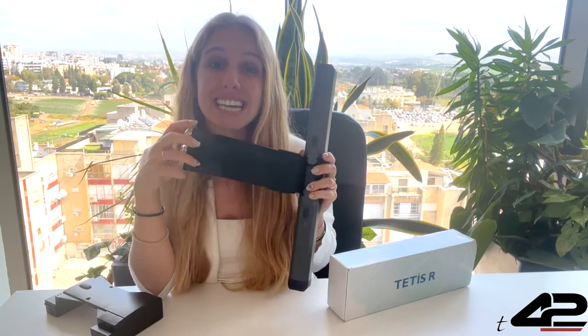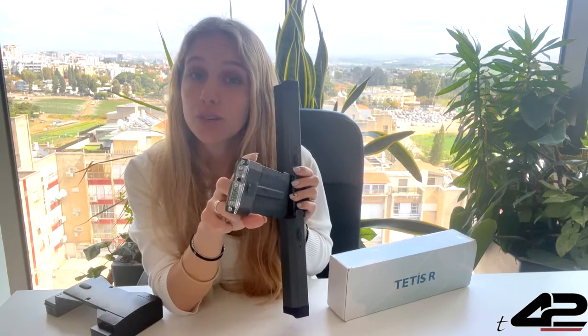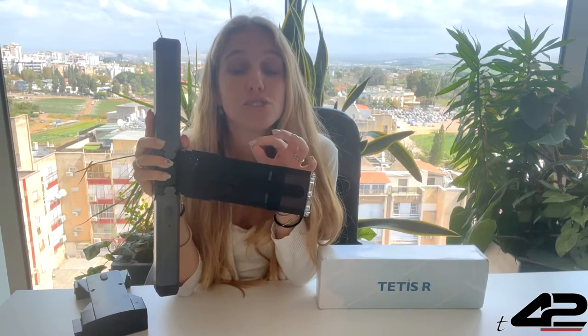The Tedis R has an intelligent tail that measures the light, the temperature, and humidity inside the container. For example, using our Tedis R in a container, you will make sure your goods are stored and maintained in the correct temperature and humidity environment.